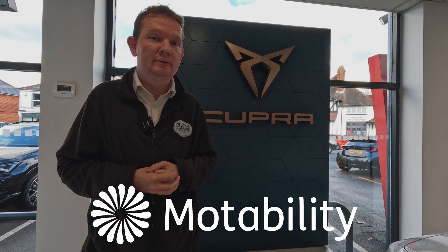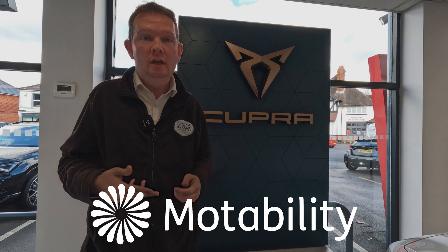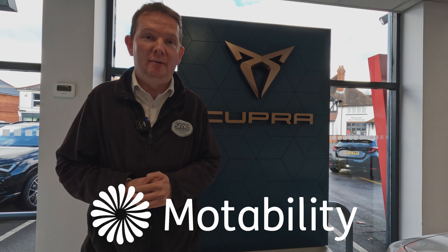Cupra have just announced they are going to start offering a range of petrol and electric models on the Motability scheme. In this video we are going to investigate what Motability is, who is eligible and what models are available on it.